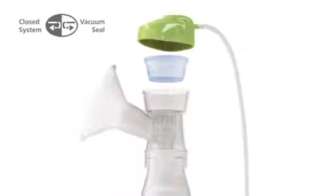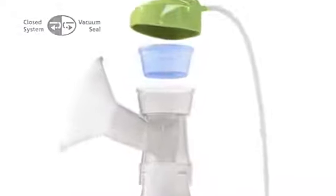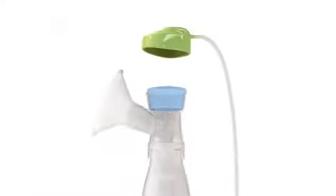Ardo's vacuum seal technology ensures a high level of safety and hygiene when pumping. At no time can breast milk enter the tubing and pump. This closed system protects both the breast milk and the pump from contamination.